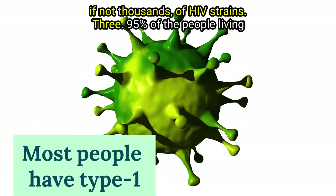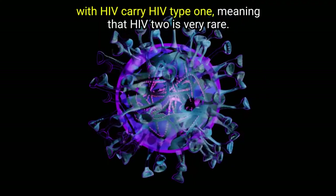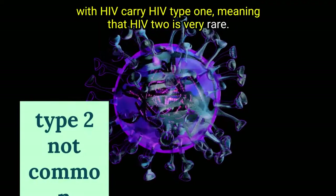Point 3: 95% of the people living with HIV carry HIV type 1, meaning that HIV 2 is very rare.